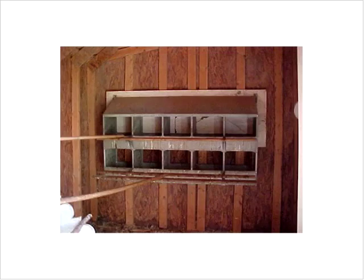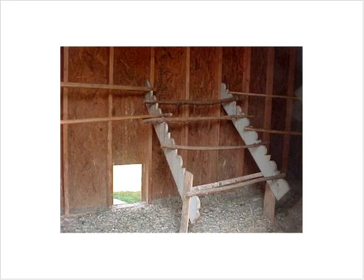For nest boxes, generally one nest box for every four to five hens, about a cubic foot with a nice little opening. You can put litter inside, or some people put in fake turf grass carpeting, which you can clean and sanitize — it works really well. Shredded paper is okay too, but it gets wet quickly and can turn into paper mache, so clean it out regularly.